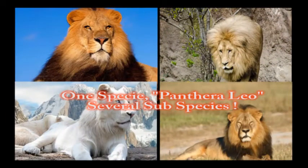Hello, my name is Max Garcia. Do you know how many species of lions are there on the planet? There is actually only one species, the panther lion. However, there are several subspecies of lions.